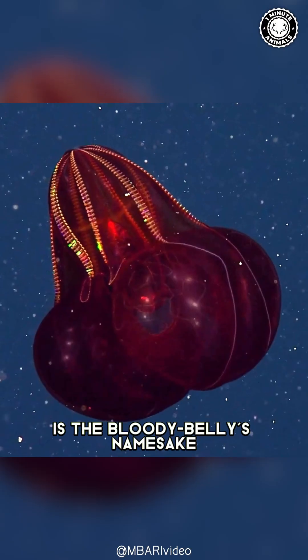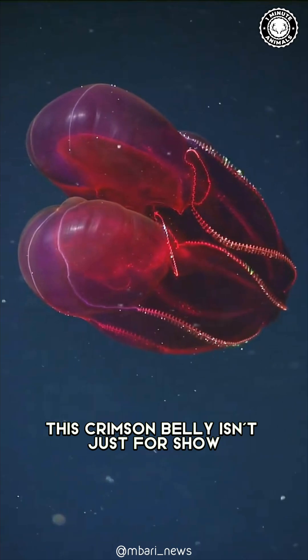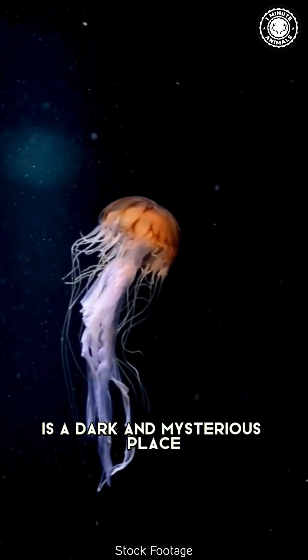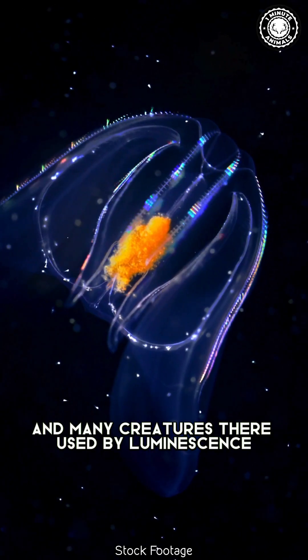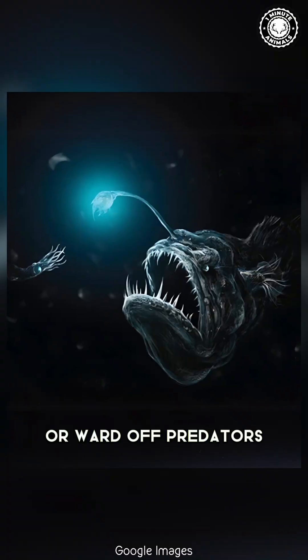But the real star of the show is the Bloody Belly's namesake — its bright red belly. Here's the twist: this crimson belly isn't just for show. The deep sea is a dark and mysterious place, and many creatures there use bioluminescence, like a built-in flashlight, to attract prey or ward off predators.